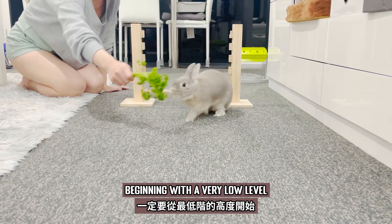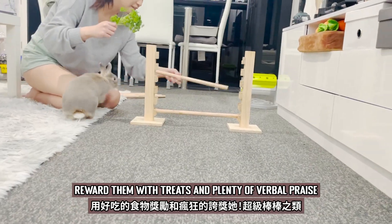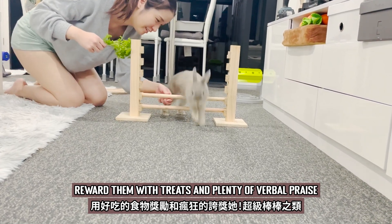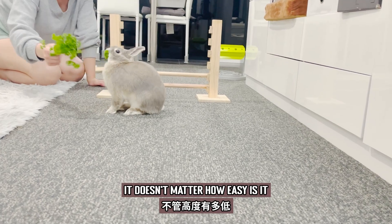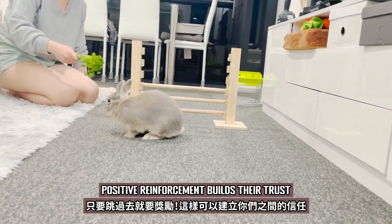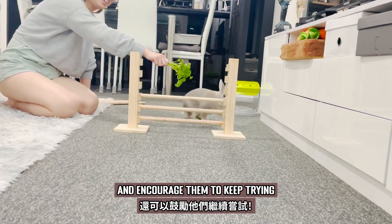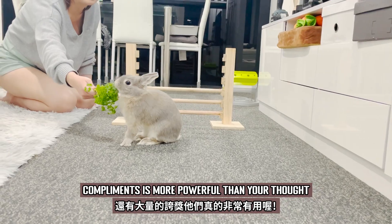Begin with a very low level to boost your bunny's confidence. Reward them with treats and plenty of verbal praise every time they clear a level. It doesn't matter how easy it is. Positive reinforcement builds their trust and encourages them to keep trying. A compliment is more powerful than you thought.